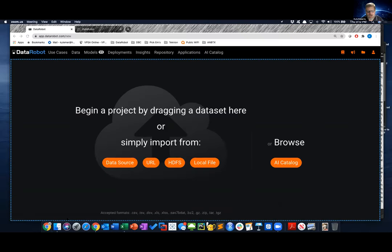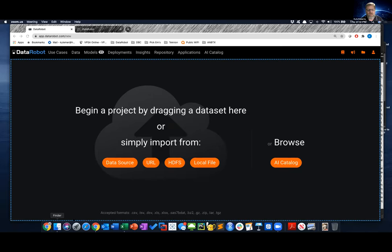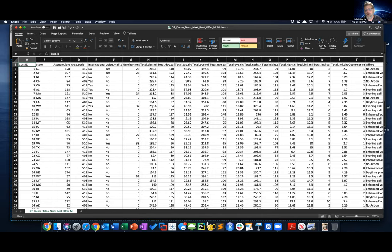We have these because we live out in the country and we have alpacas, so we need big dogs to protect the alpacas. Let's get into DataRobot. We're going to talk about a fun data set — it's a telco next best offer type dataset. If you're familiar with marketing and next best offers, you're looking at information about a customer and trying to decide what to offer them next in terms of marketing materials.